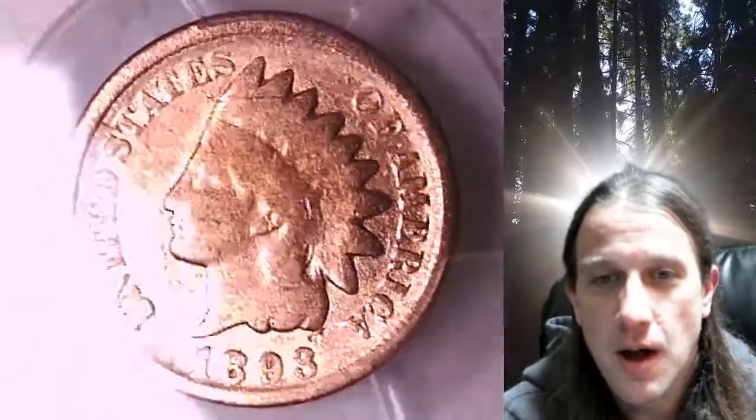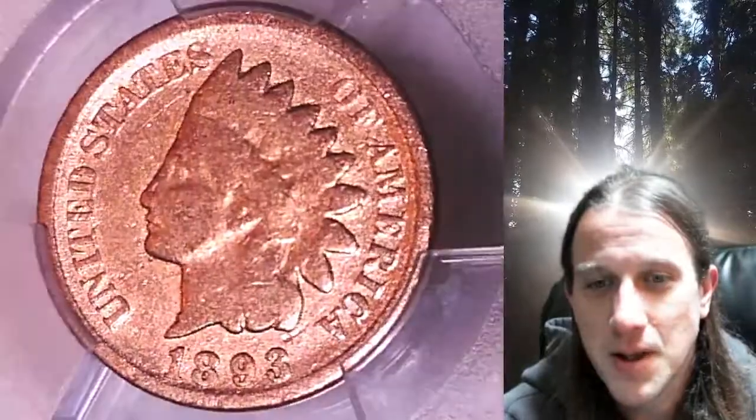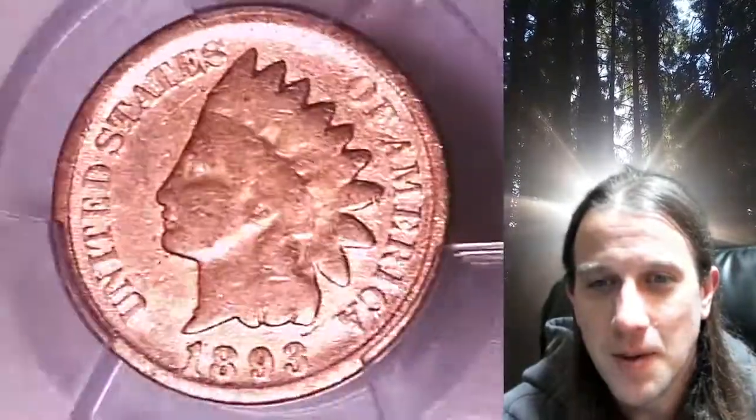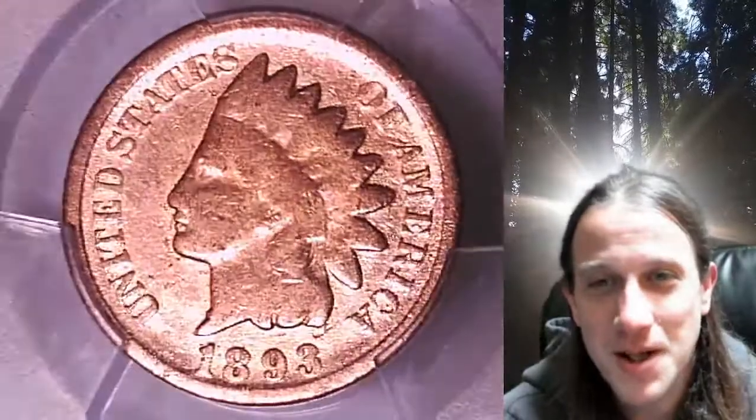It does still have good detail. So bright and shiny here, obviously not the original Mint Luster — it has been cleaned off. Beautiful and bright and shiny, but worth less because it's been cleaned.